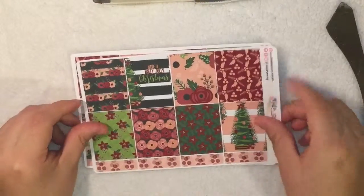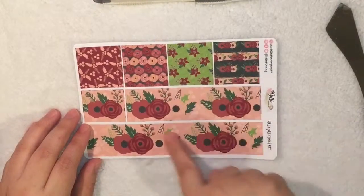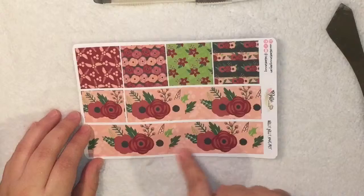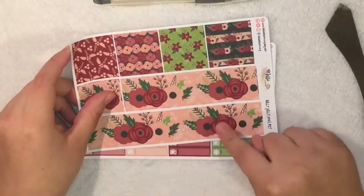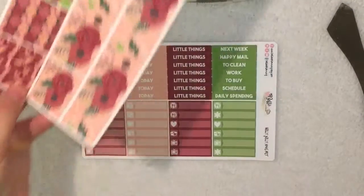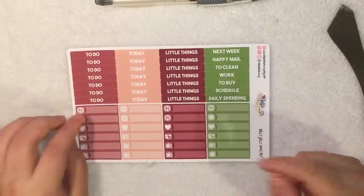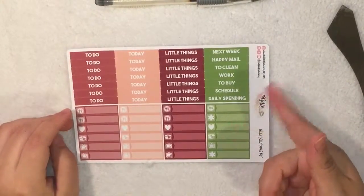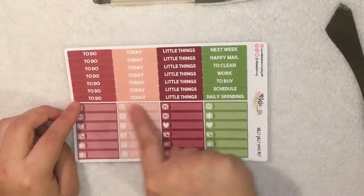And then you have four labels. Then we have the washi sheet — it comes with the washi strips, the two bottom washis, and the little square. I love the bottom washis, they're super cute. Then we have the header sheet which is the same as the other one — comes with the to-do, today, little things, and the sidebar extra headers.